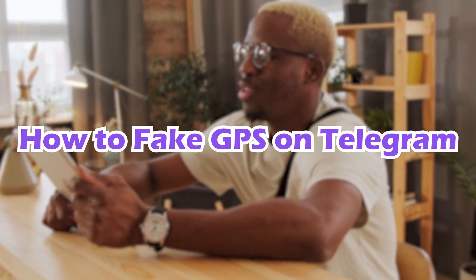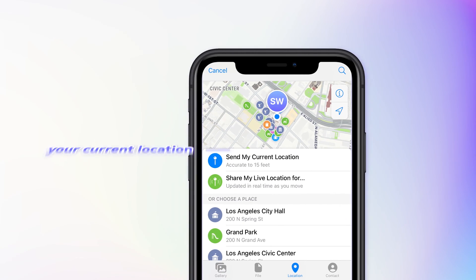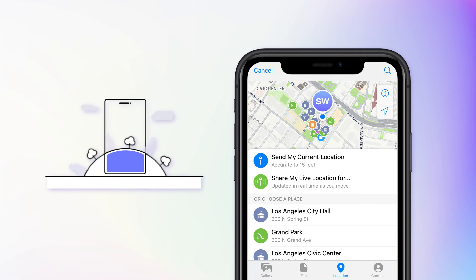It is available for you to directly tap the place you want, then show the fake location to them. Here are two options to share your location directly on Telegram: send your current location and your live location. The feature Send Current Location allows you to share the fake location you want with your friends.